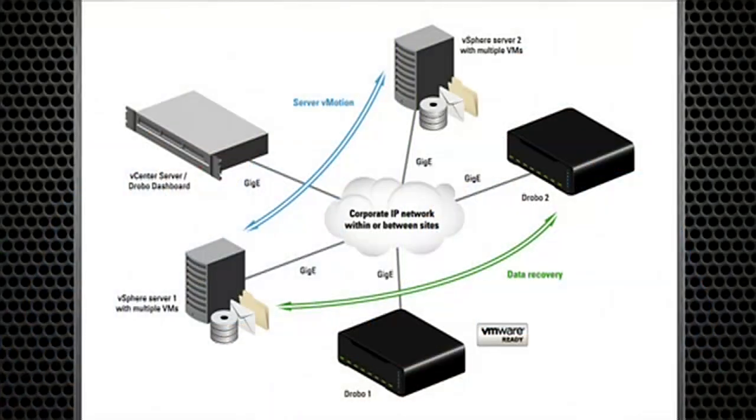Sure, for existing VMware users, it's a great way to make the leap from local storage to shared storage, to be able to take advantage of both vMotion or vStorage. And for new customers to VMware, it's a great way to lay the foundation, so as their VMware infrastructure grows, they can easily add additional hypervisors.